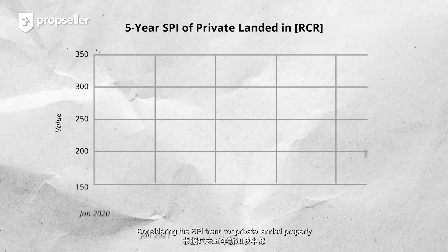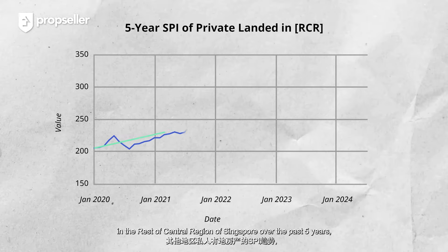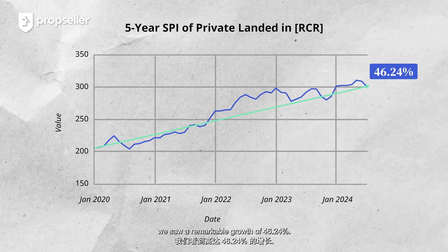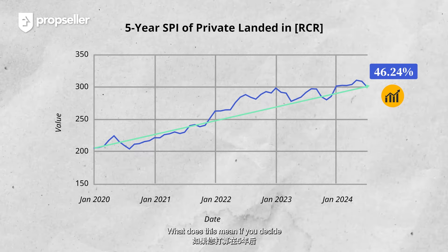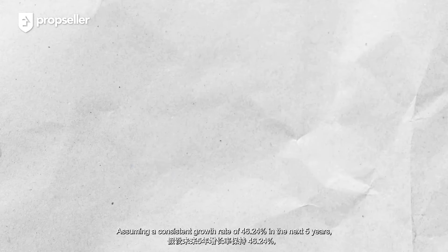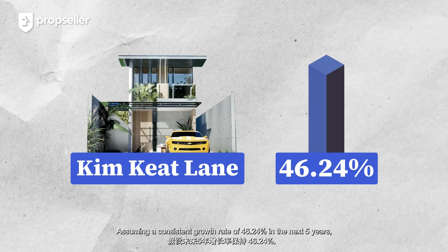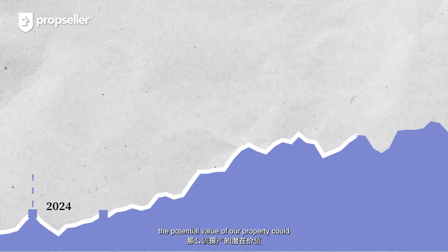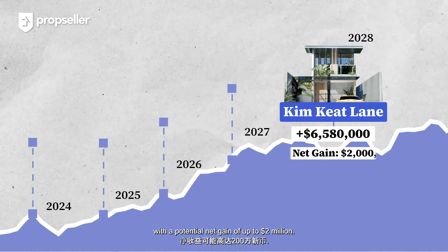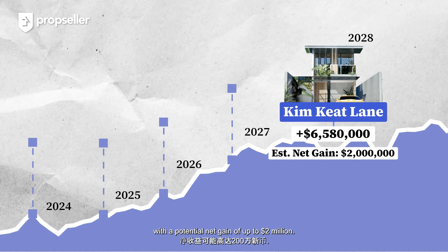Considering the price trend for private landed property in the rest of the central region of Singapore over the past five years, we saw a remarkable growth of 46.24%. What does this mean if you decide to sell the house in five years' time? Assuming a consistent growth rate of 46.24% in the next five years, the potential value of our property could rise to as high as $6.58 million, with a potential net gain of up to $2 million.